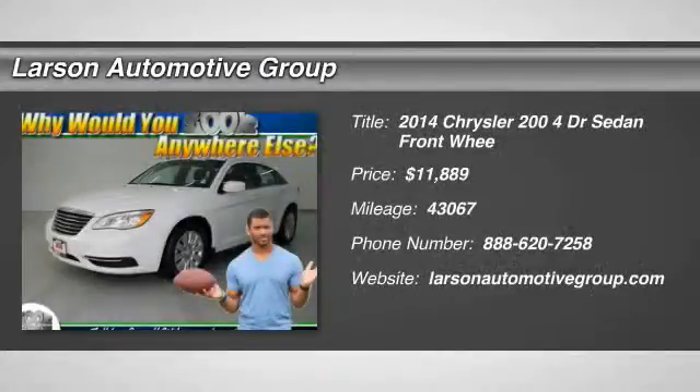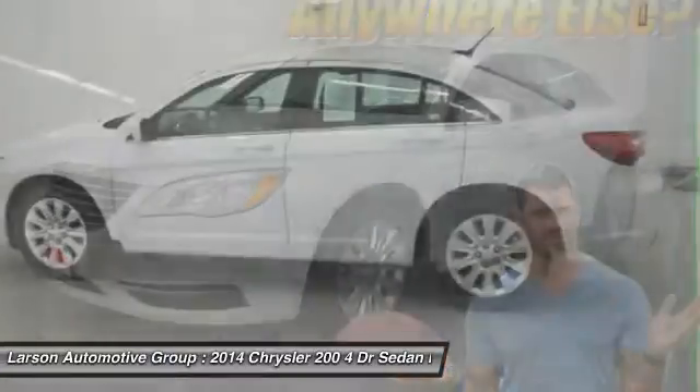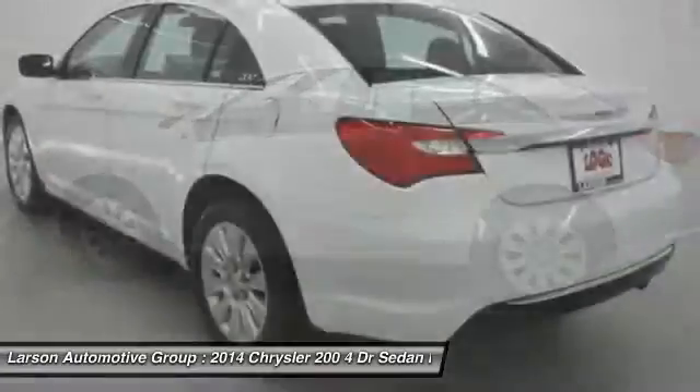The 2014 Chrysler 200. This mid-sized sedan is loaded with modern comforts. Thicker seats, LED lighting, and noise dampeners are just a few.